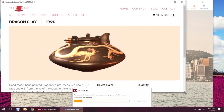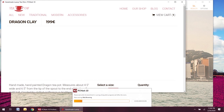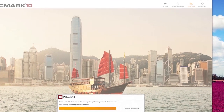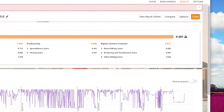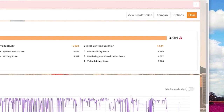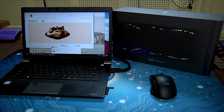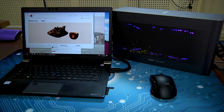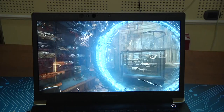In PCMark 10, the baseline Dynabook Tecra X40F scored 3,914. Connected to the Asus XG Station Pro with an NVIDIA 1660 Ti, it scored 4,501. That's a modest 15% increase — good, but not great. But then again, not really surprising since PCMark 10 is weighted mostly on CPU and memory rather than GPU, so it wouldn't benefit all that much from adding a GPU.